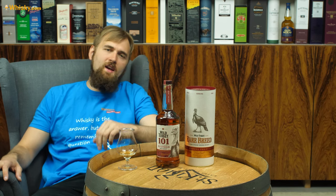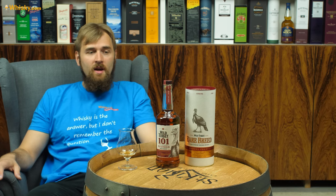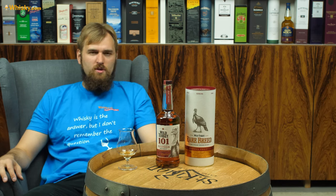First, the ingredients: they use a high rye content in their mash bill. The rye actually comes from Germany, and all ingredients are non-GMO — no GMO corn, no Roundup Ready. They believe in a more natural, old-style product.